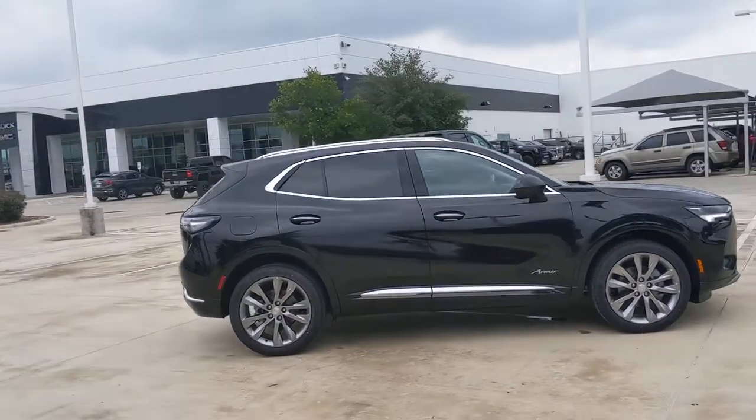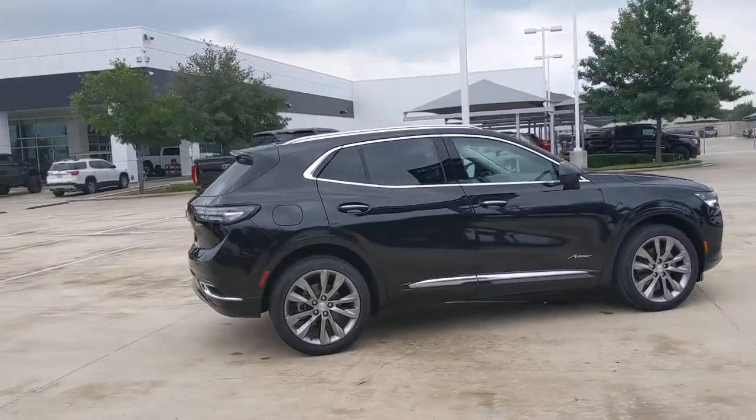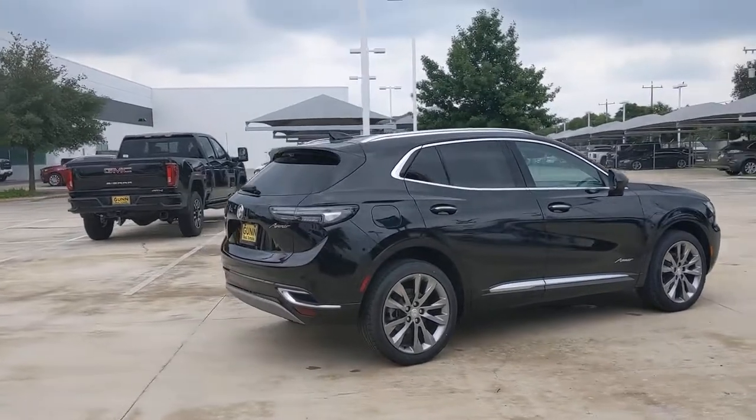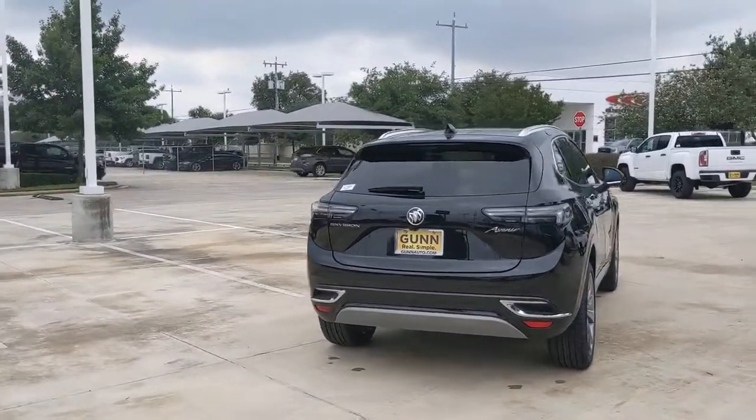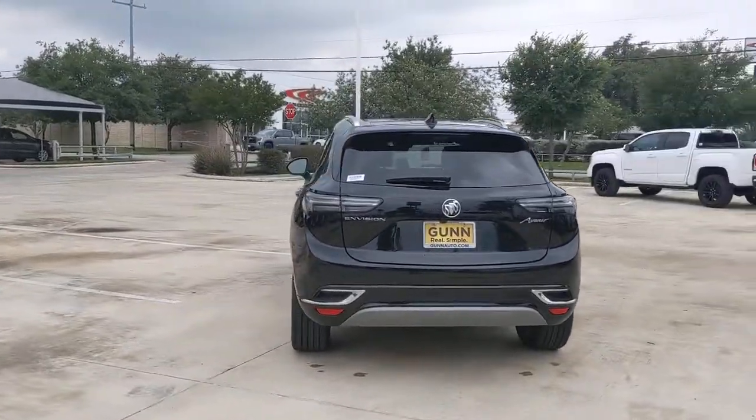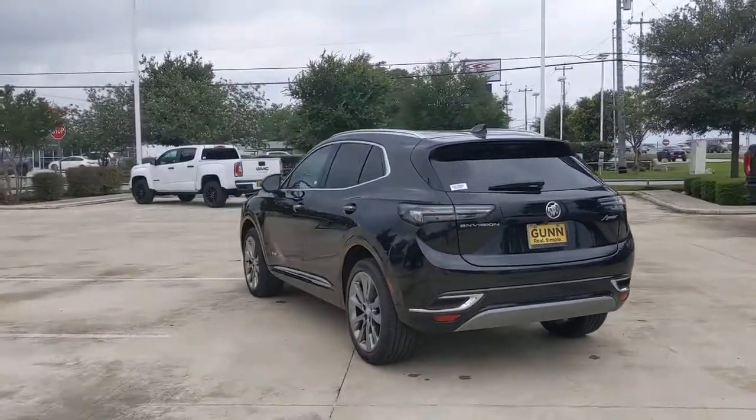Get a feel for the 2021 Buick Envision. The Envision's premium styling and advanced technology deliver a relaxing driving experience that soothes your soul. The following are some of this vehicle's highlighted options.